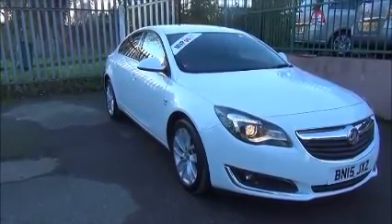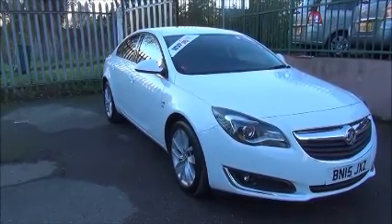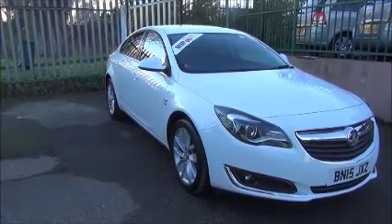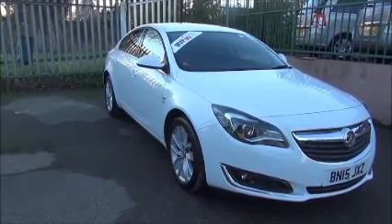The vehicle was registered on the 18th of the 5th 2015 and as you can see it's on a 15 plate. It's a petrol manual vehicle which has a CO2 emissions of 164, which equates to £180 for a year's road tax.